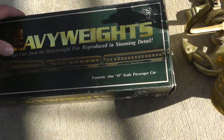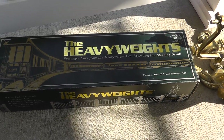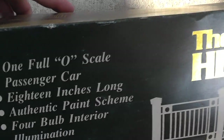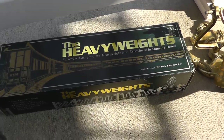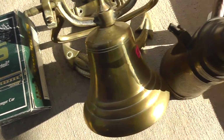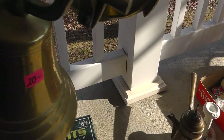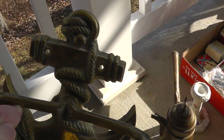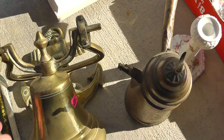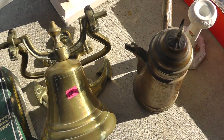This is a really big passenger train for a train set — O scale, $10 on that. It looks like it's never been used. And a really nice heavy-duty nautical brass bell — $20. Should put a good price on that, not sure what yet.